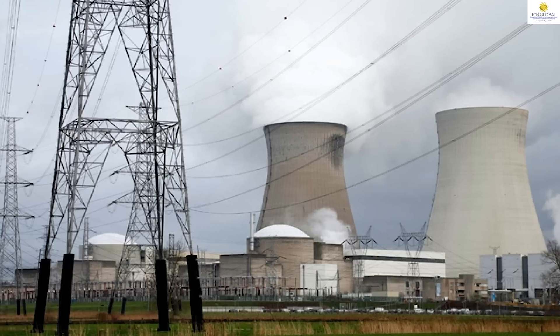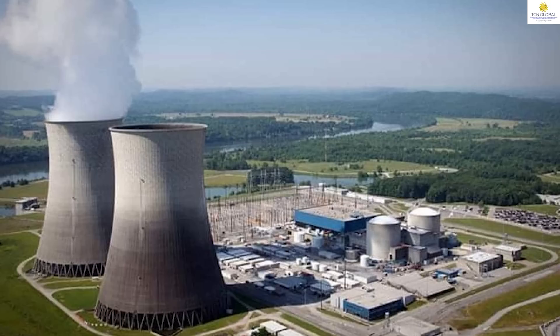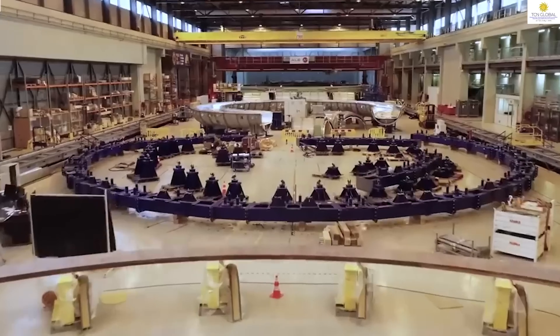Rawatbhata Atomic Power Stations, located in Rajasthan, has 1180 megawatt. Kaiga Generating Stations, located in Karnataka, has a total capacity of 880 megawatt. Kakrapar Atomic Power Stations, situated in Gujarat, has two units with a total capacity of 400 megawatt. And lastly, Kudankulam Nuclear Power Stations, located in Tamil Nadu, has two units of 1000 megawatt — probably the largest capacity holding unit in India so far as nuclear power is concerned. So the total capacity is around 6780 megawatt.